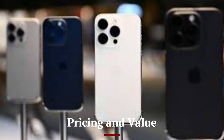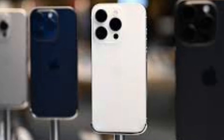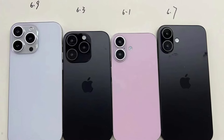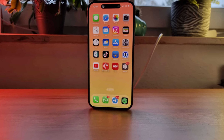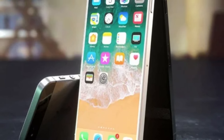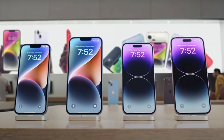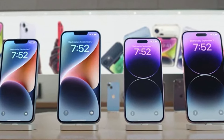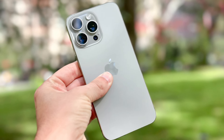Pricing and Value: As expected, the iPhone 16 series is priced at a premium, reflecting its cutting-edge technology and superior build quality. The iPhone 16 starts at $999, while the iPhone 16 Plus begins at $1,099. The Pro models are priced higher, with the iPhone 16 Pro starting at $1,199 and the Pro Max at $1,399. Despite the high cost, the iPhone 16 series offers excellent value for those who want a top-tier smartphone with the latest technology and a long lifespan.